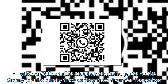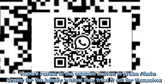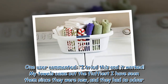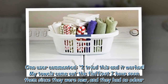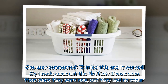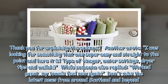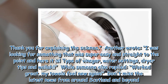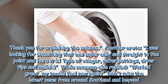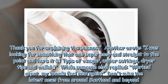Viewers rushed to the comment section to praise Alaska Granny for the laundry trick as they tried it out for themselves. One user commented: 'I tried this and it worked. My towels came out the fluffiest I have seen them since they were new, and they had no odor. Thank you for explaining the science.' Another wrote: 'I was looking for something that was super easy and straight to the point and here it is. Type of vinegar, water settings, dryer tips and voila.' While someone else replied: 'Worked great, my towels feel new again.'